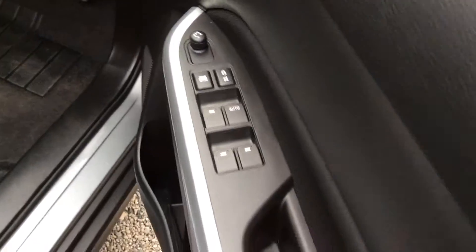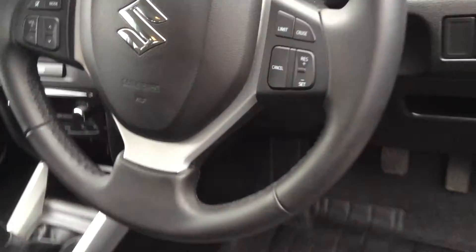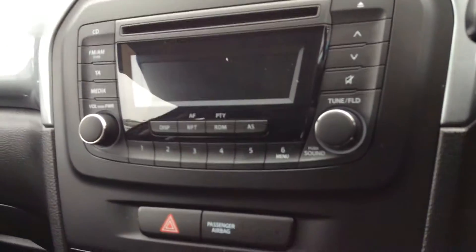Showing you inside the vehicle, standard spec you will find are full electric windows with electric wing mirrors, multi-function steering wheel with cruise control, Bluetooth connectivity, and an AM FM CD player with also DAB.